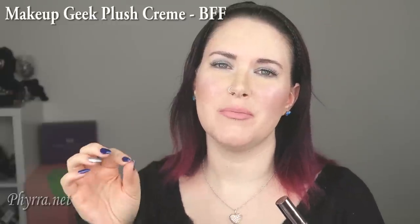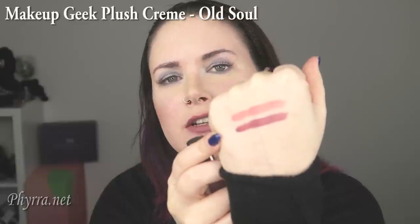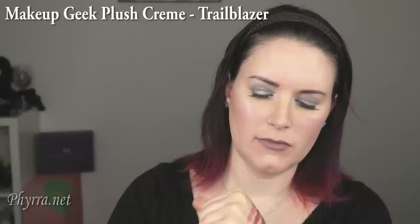This is Makeup Geek Plush Cream in BFF. It's definitely more on the peachy pink side — it makes me think of like the back of a pencil eraser, that sort of pinky color. Here it is on the back of my hand and on my lips. This one is Makeup Geek Old Soul — again, the plush cream formula. I don't really feel like the plush matte formulas have any nudes I can wear. Here's Old Soul swatched on the back of my hand and on my lips. This is Makeup Geek Trailblazer — another one of the sort of mauve gray colors. Here it is swatched on the back of my hand and on my lips. I love this kind of color — this whole living dead girl thing is my thing.